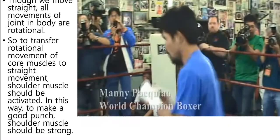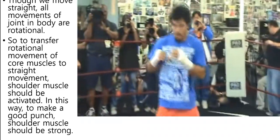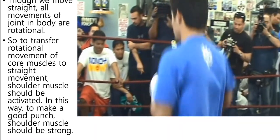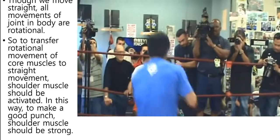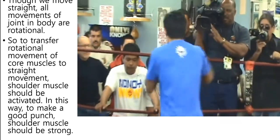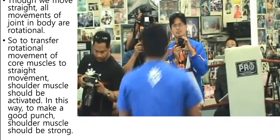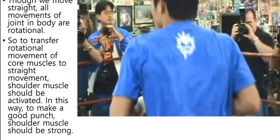Though we move straight, all movements of joints in the body are rotational. So to transfer the rotational movement of core muscles to straight movement, shoulder muscles should be activated. In this way, to make a good punch, shoulder muscles should be strong.